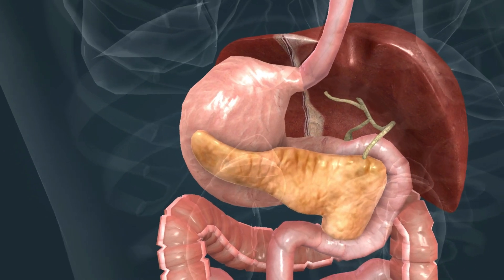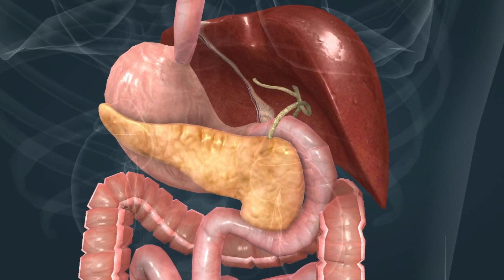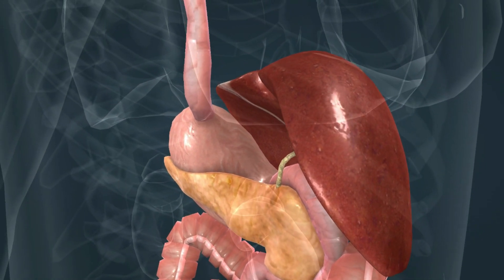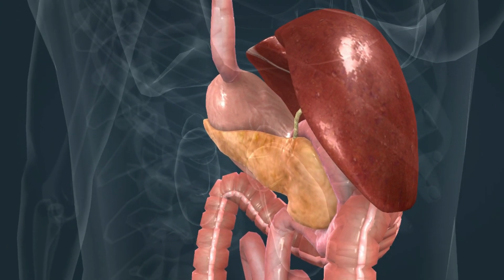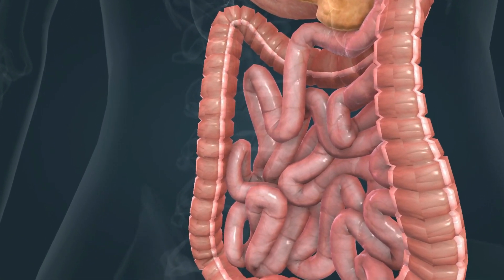Then, in the small intestine, all three types of nutrients — that is, proteins, carbohydrates, and lipids — are absorbed. Pancreatic juice, which is secreted by the pancreas and contains digestive enzymes, is emptied there, as well as bile, which is secreted by the liver and aids in the digestion of lipids. The colon absorbs water and minerals, and its bacterium flora produces vitamins.